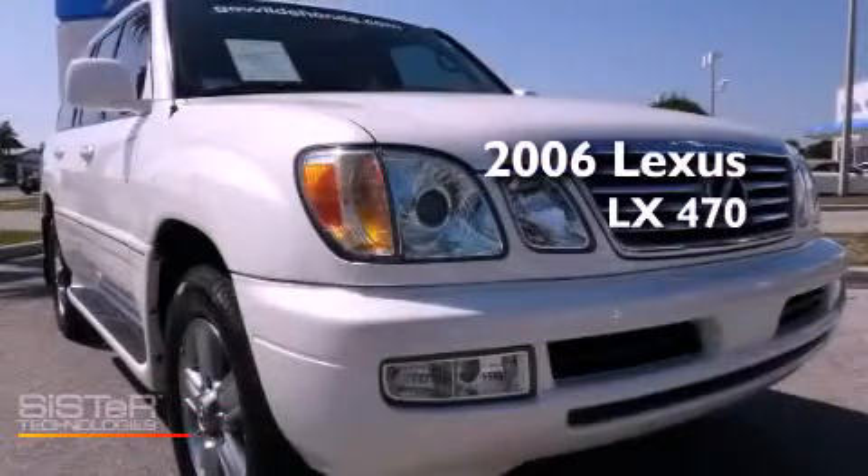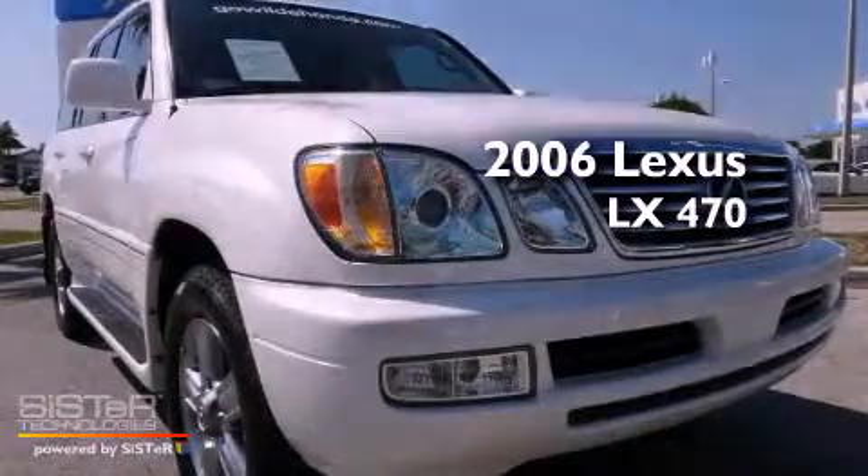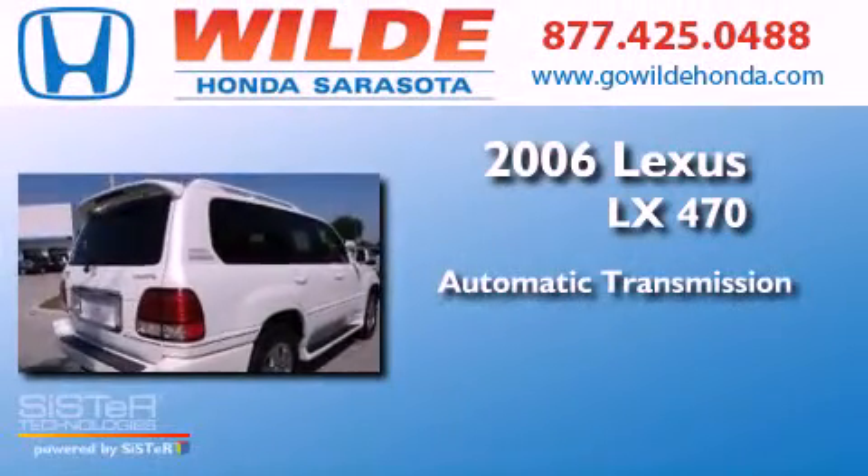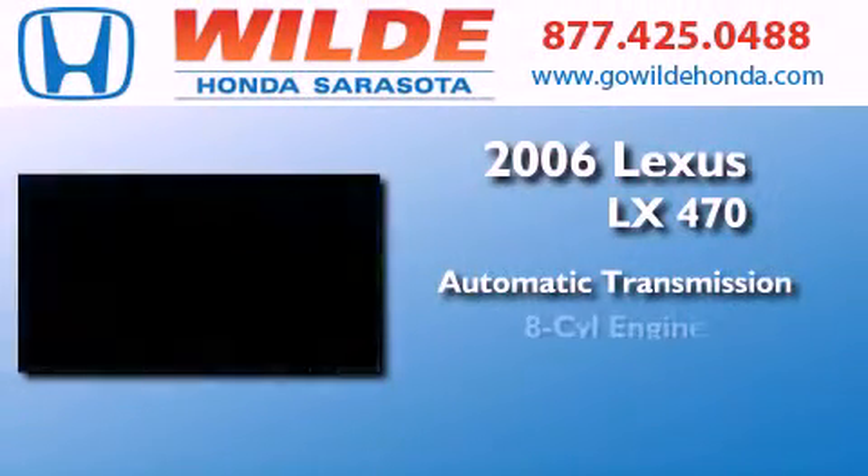This is a 2006 Lexus LX470. This four-door sedan has an automatic transmission, a V8, and four-wheel drive.